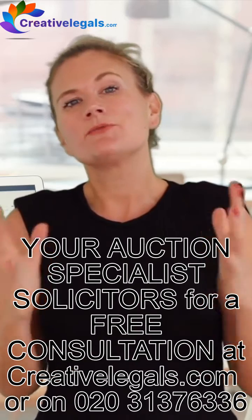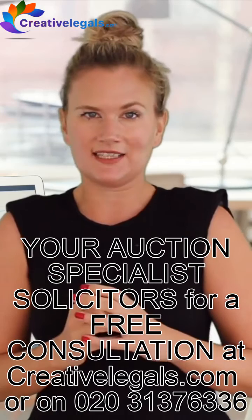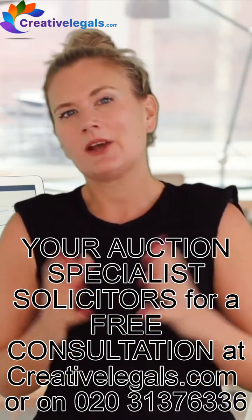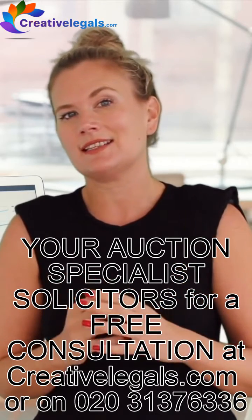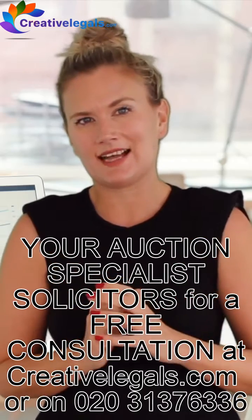2. Read the restrictive covenants — these may restrict your proposed use of the property. Recently, someone successfully bid at auction for a buy-to-let property, only to find a restrictive covenant prohibiting buy-to-let. So instead of a buy-to-let, it became a buy-to-regret. We want to help you avoid that.